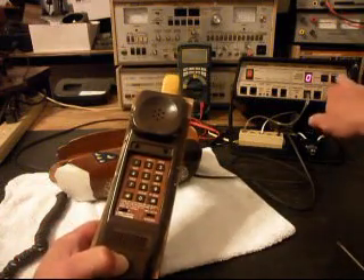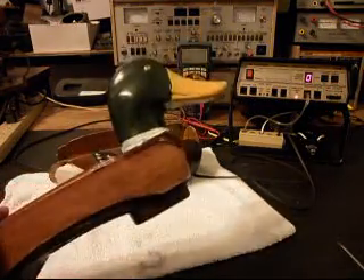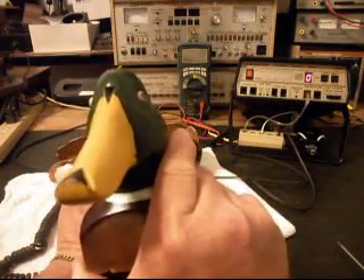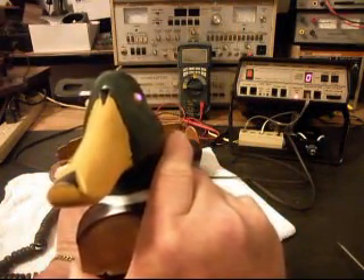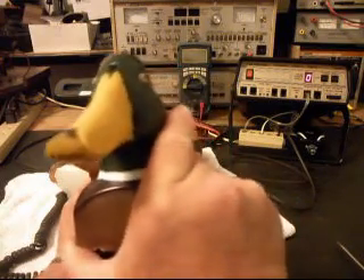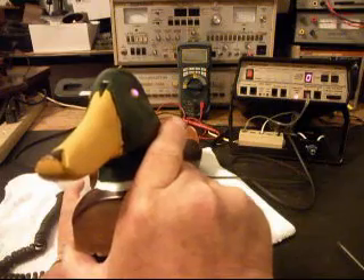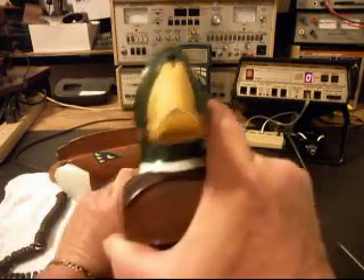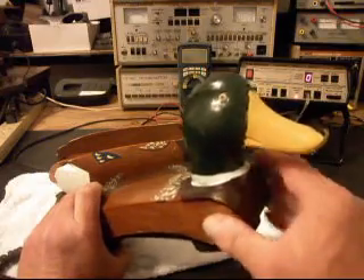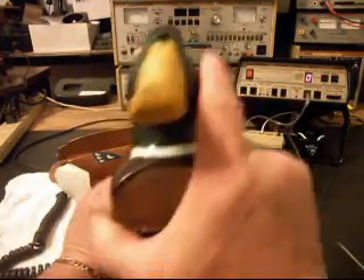Now I want to go ahead and ring the telephone. We're getting one eye that lights up. This eye doesn't seem to light up, but this one does.